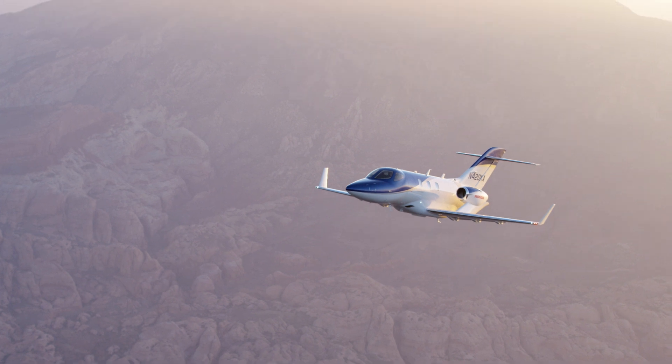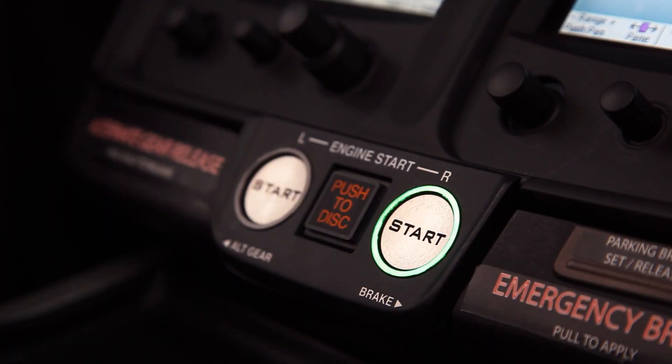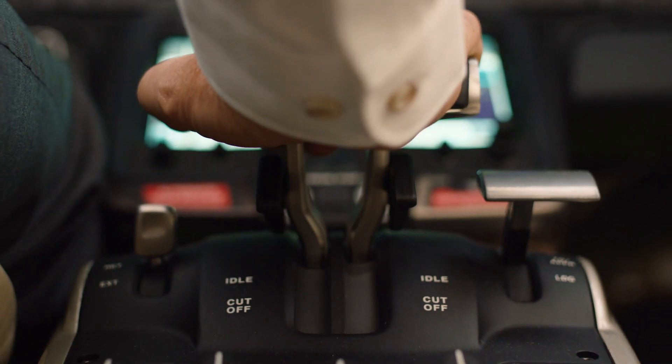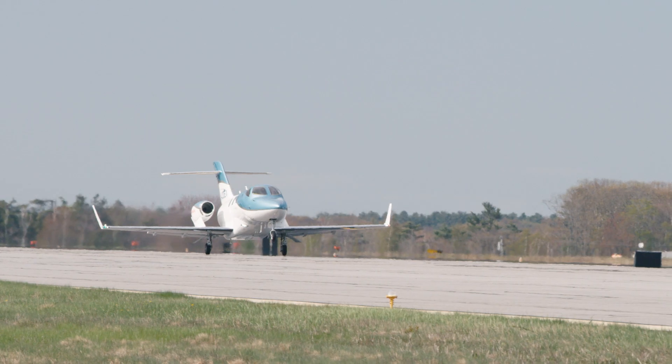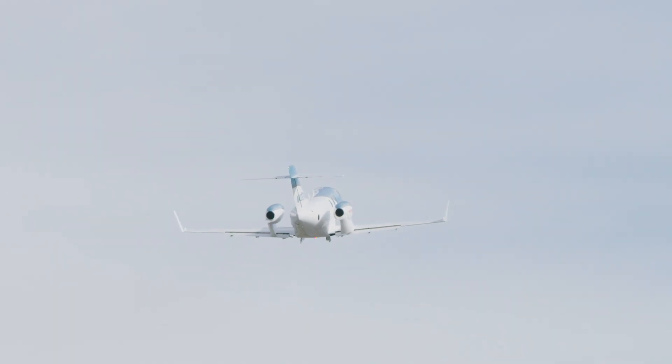We thought it would be popular. I don't think anybody actually anticipated the reaction to be quite so good. And I just love it because when you advance the throttles — it's not a habit, it's a thrill. Laying on the brakes, advancing the throttles to max power, staying still, and then letting go of the brakes. That push — it's just great.